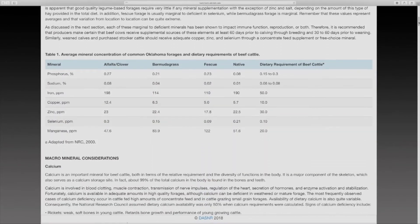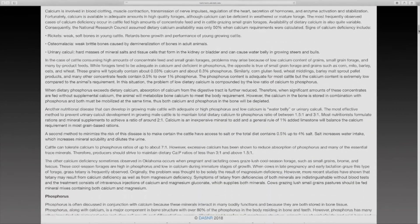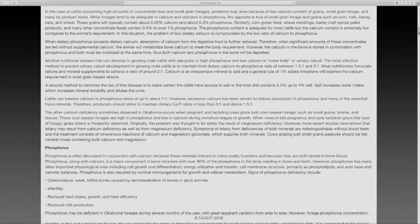It's E-861. Take the time to download that, read it, and I think it'll help you a lot in terms of understanding more about mineral nutrition of cattle.